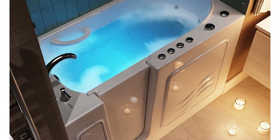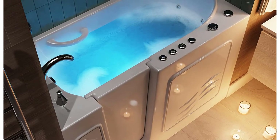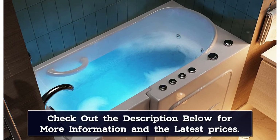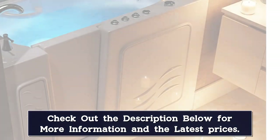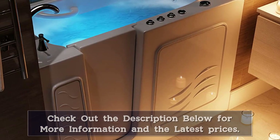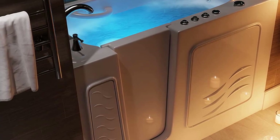Along with its walk-in design and luxurious whirlpool and air jet features, the ANSI walk-in bathtub is also durable and stylish. It's made from white fiberglass with a triple gel coat that gives it an attractive, glossy, easy-to-clean finish. An included quick-fill waterfall faucet and handheld showerhead adds to its functionality.